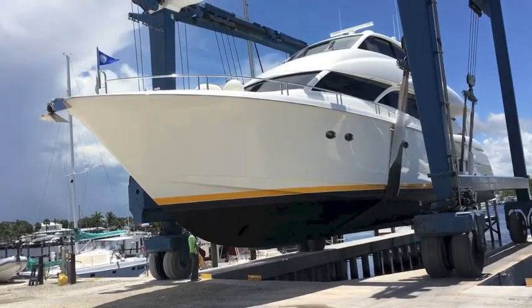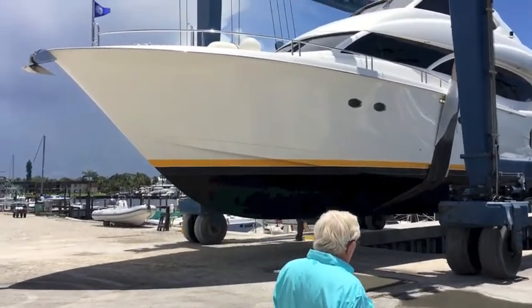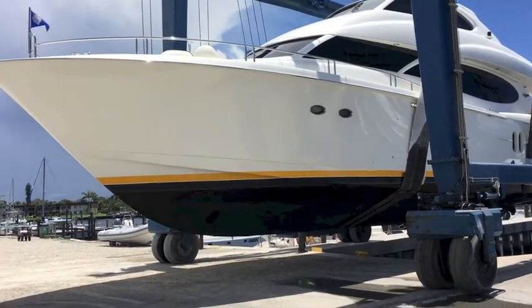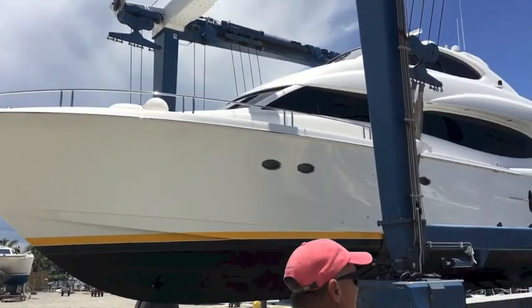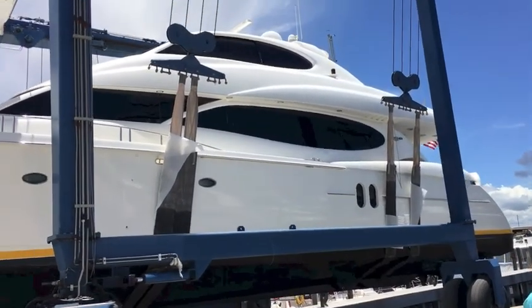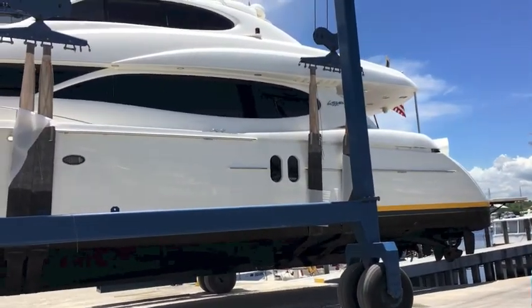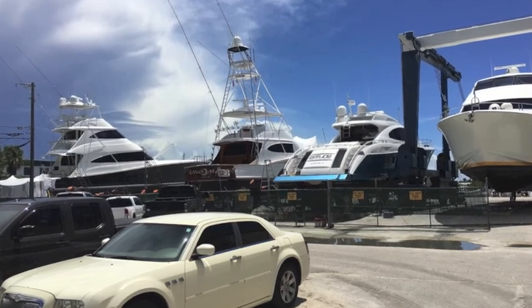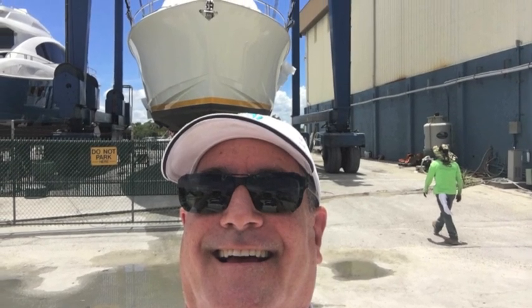There it is — the 80-foot Lazara pulled out of the water for the survey. Here's the Lazara 80 being moved by the travel lift. She'll be moved forward, pressure washed, and the surveyor will do their job. If you're interested in a boat, call me — I'm Randall Burr, your concierge yacht broker at LoveThatYacht.com. I've sold about a thousand yachts and particularly like the larger boats, a million dollars and up. Get a hold of me at LoveThatYacht.com.